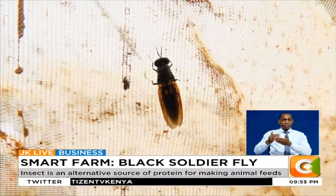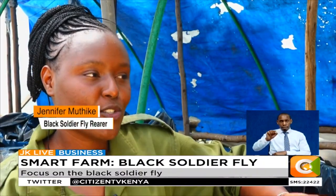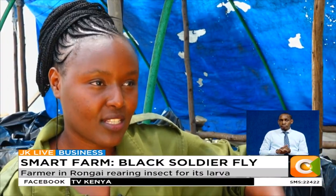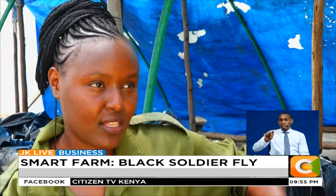She actually started up in October 2018 farming the black soldier flies. The black soldier fly is a type of insect whose larva stage can be used as an alternative source of protein for animal feeds.